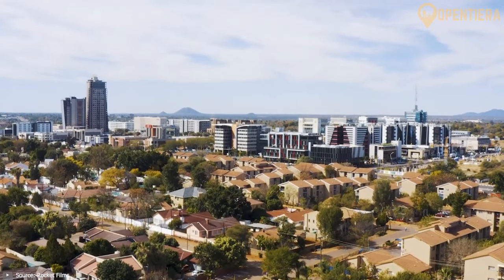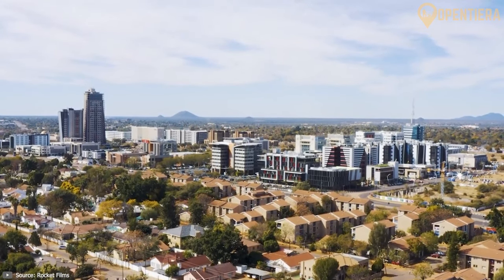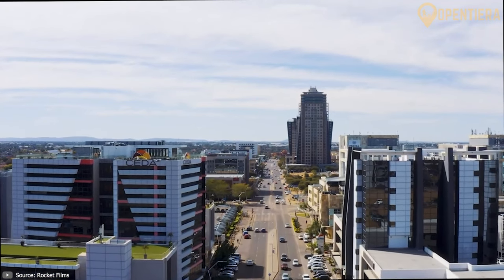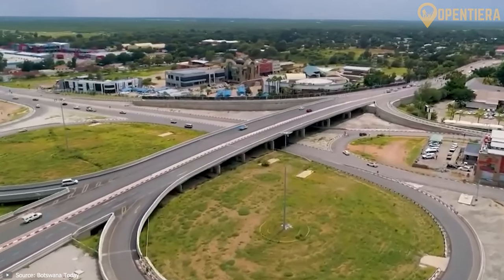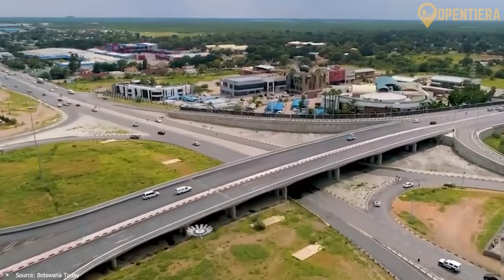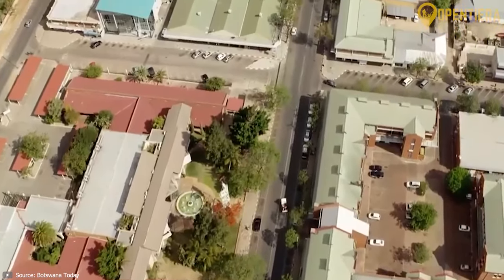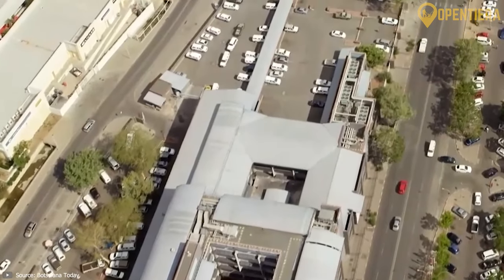Two major cities anchor either end of the country. Gaborone down south has been the capital since independence in 1966. Way up north, Francistown historically served as an important trade hub. About two thirds of Botswana's population live in the eastern side of the country. In the comments below, let me know which biome and landform stood out to you the most about this unique country.